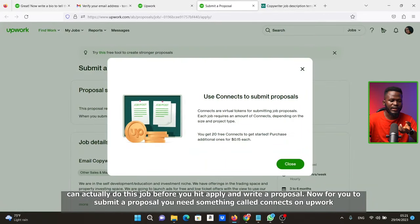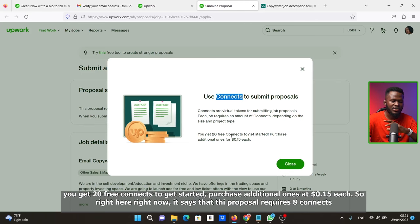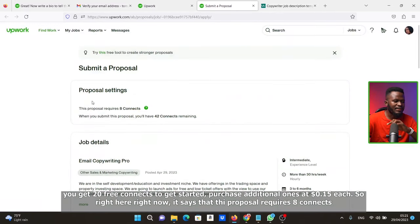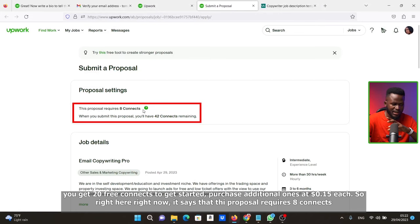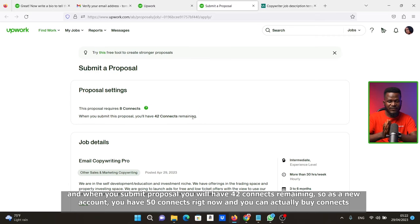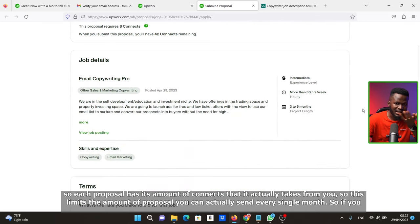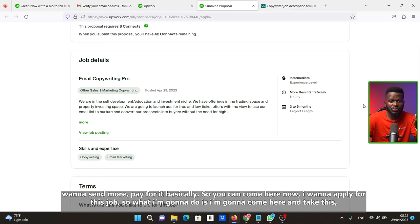To submit a proposal, you need something called Connects on Upwork. Connects are virtual tokens for submitting proposals — each job requires a certain amount depending on size and project type. You get 20 free Connects to get started and can purchase additional ones at $0.15 each. As a new account you actually have 50 Connects. Each proposal requires 8 Connects, so submitting one leaves you with 42 remaining. This limits how many proposals you can send each month — if you want to send more, you pay for it.